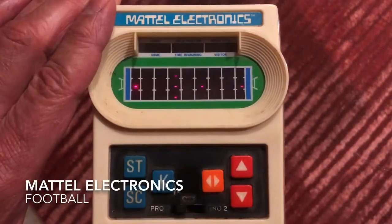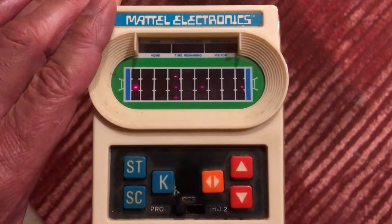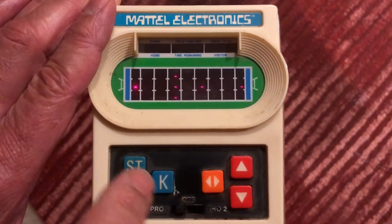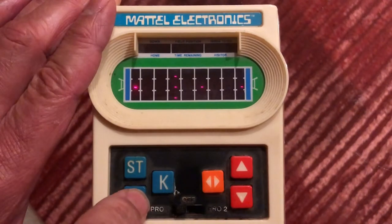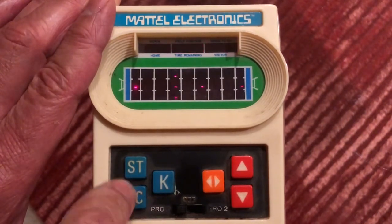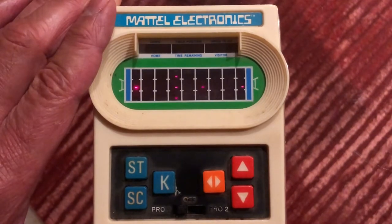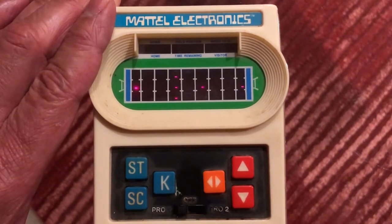This is the Mattel Electronics Football game. It is on Pro 1 right now, which is the slower variation. Pro 2 is a little bit faster. If I press ST it shows first and 10, and SC shows the score — zero to zero. It also shows the time. The system may glitch a little because I've got some problems with the switch, but that's what you get when something has been sitting in the attic for quite some time.